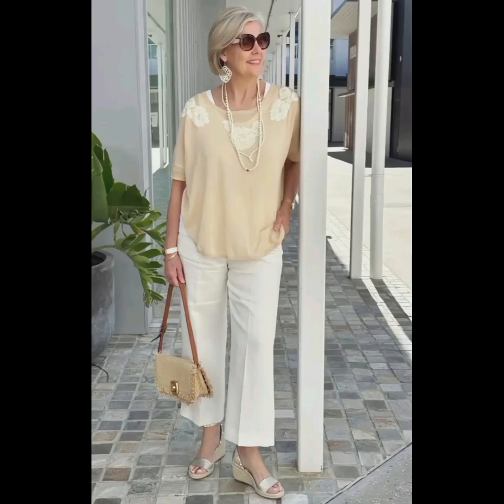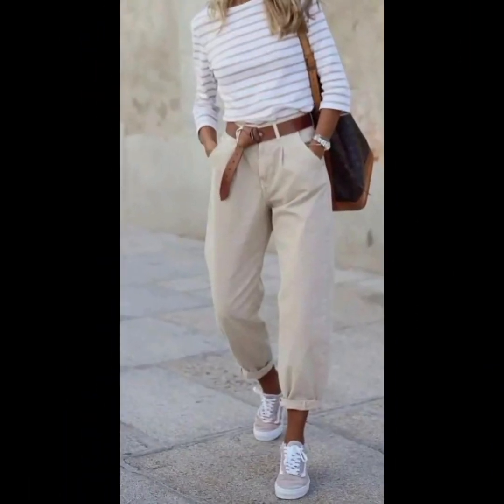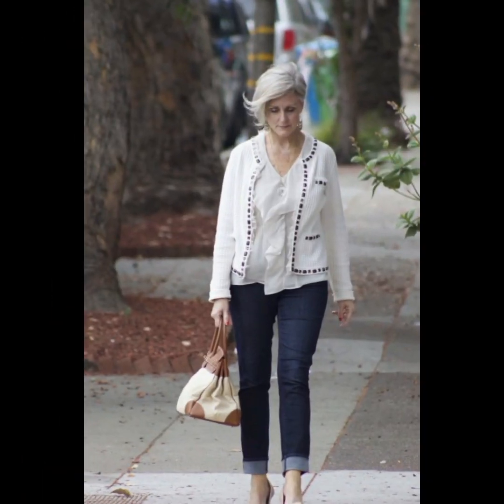Hello friends, welcome to my YouTube channel Lovely Fashion. I'm here to update you about the latest fashion designs and stunning, stylish, gorgeous looks for 50 plus size women. This is a very beautiful collection which I have collected for you and it is very awesome.